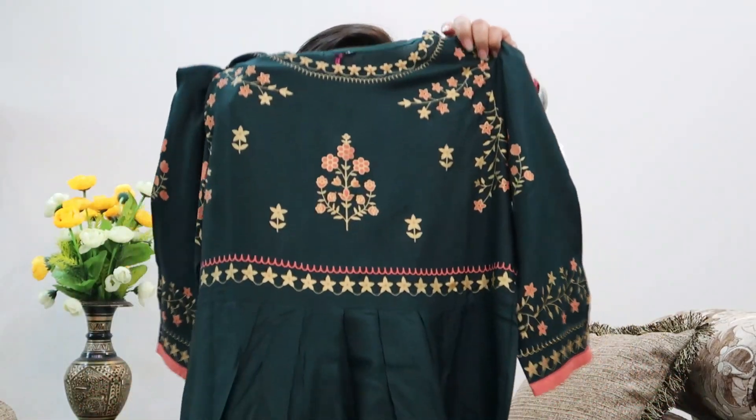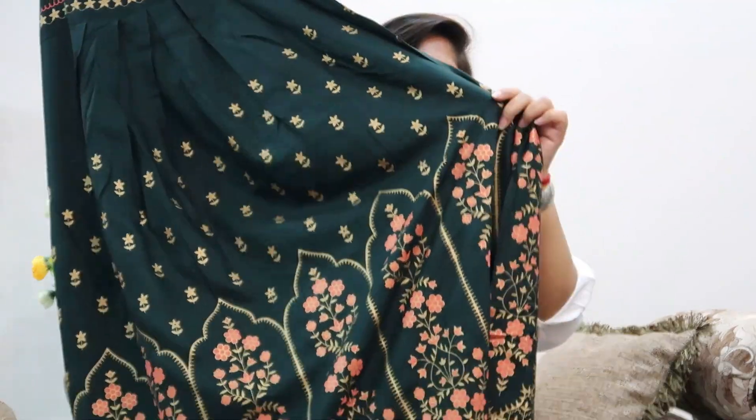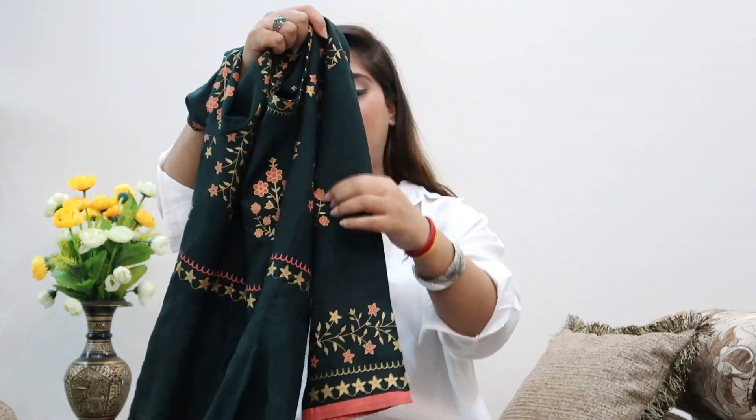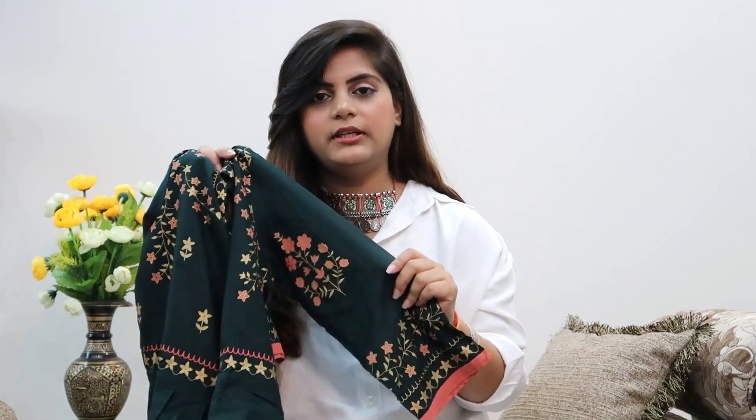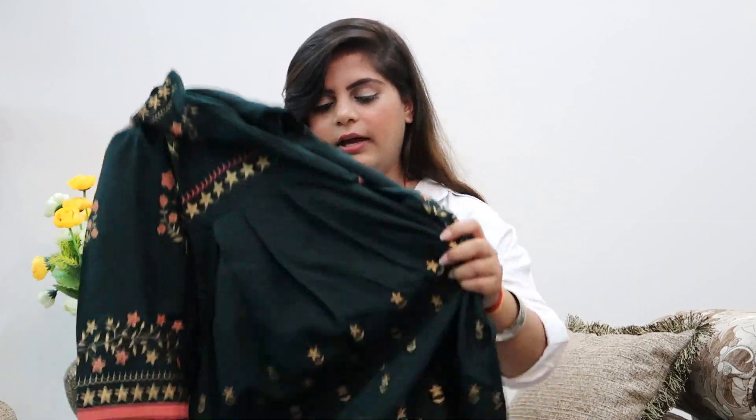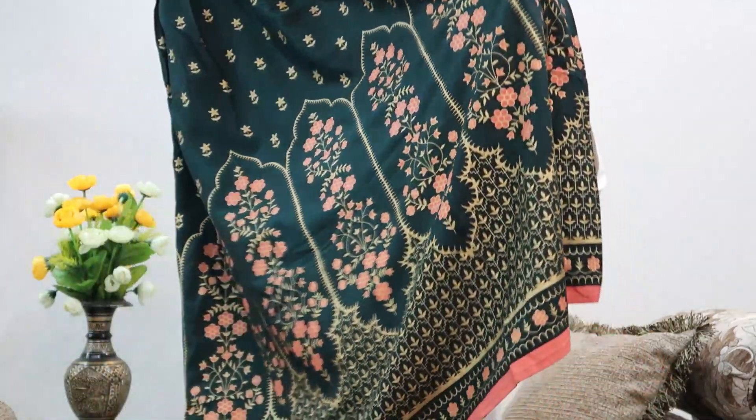Next up is this beautiful dark green anarkali kurti with a beautiful floral foil print all the way to the bottom. It completely gave me festive vibes. It's from a brand called Ishin, has a round neck and quarter sleeves. You can pair this with pink jootis and pink earrings to complete your ensemble, or if you're tall you can pair any contrasting bottom - a long skirt or leggings. Its original price was 2,400 rupees but I got it for 799 - almost 66% off. I really love the beautiful work at the bottom.